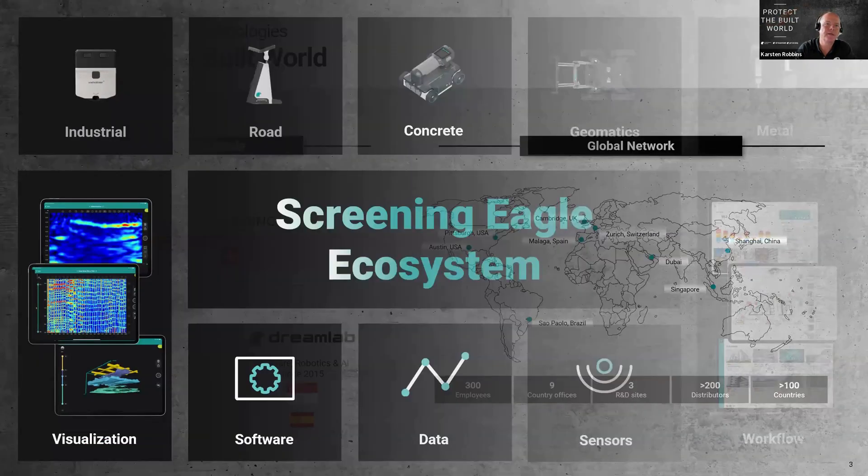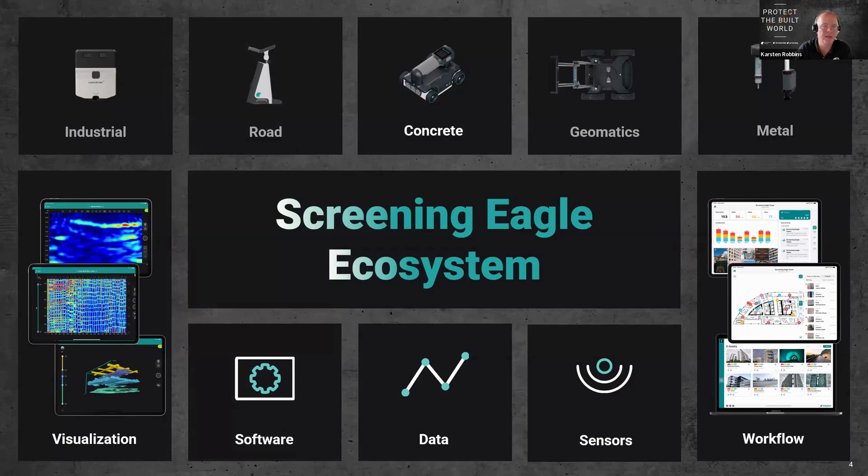The Screening Eagle ecosystem is comprised in part of sensor tools — in the industrial space, the road space with our Zentner line, concrete with the GT line, and others. Our geomatics and subsurface mapping tools are underpinned by a strong software component, where we make use of iPads and computing power to increase visualizations, help with workflows, and see results in 2D, 3D, while using artificial intelligence to bring the richness of the data forward.